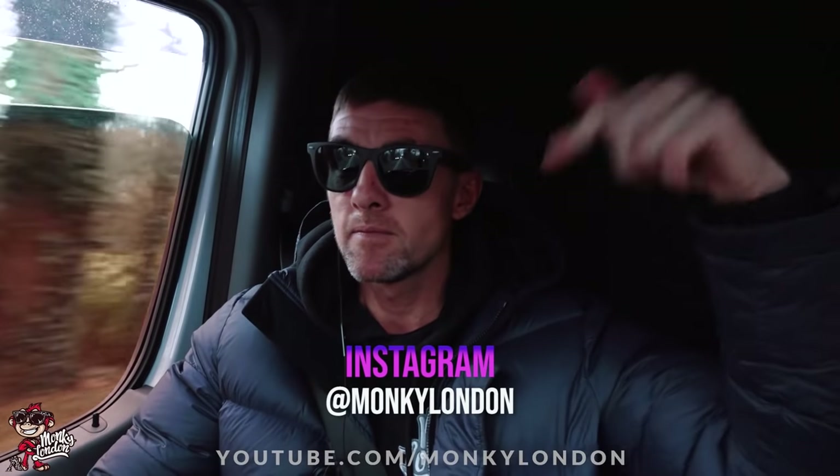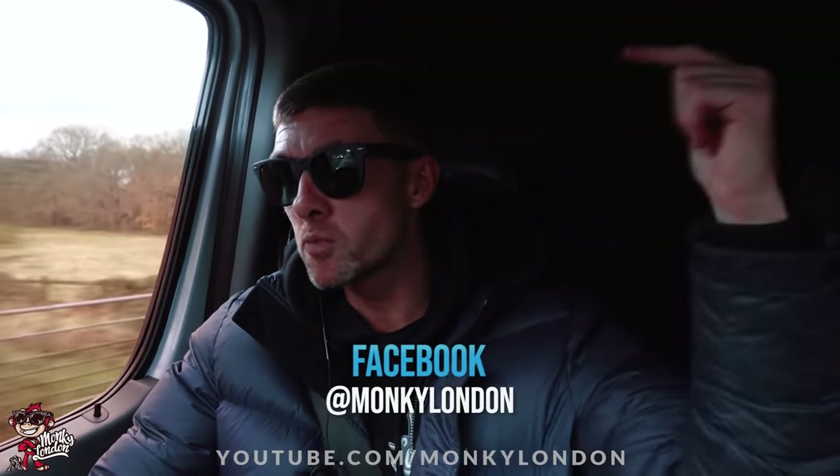I've chucked my Instagram and Facebook down here, so if you guys want to head down and give it a follow, give it a like, comment on some of the pictures — really appreciate it.